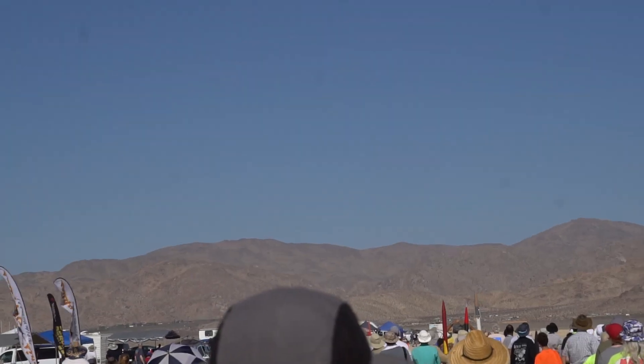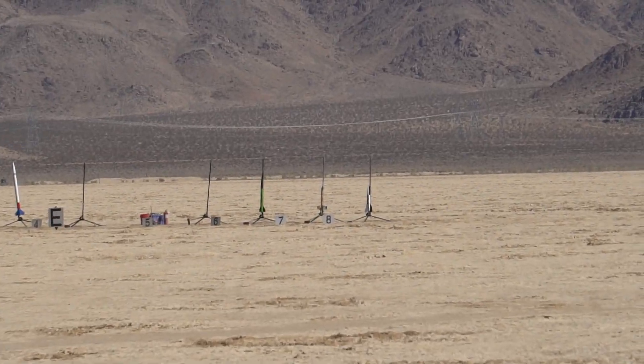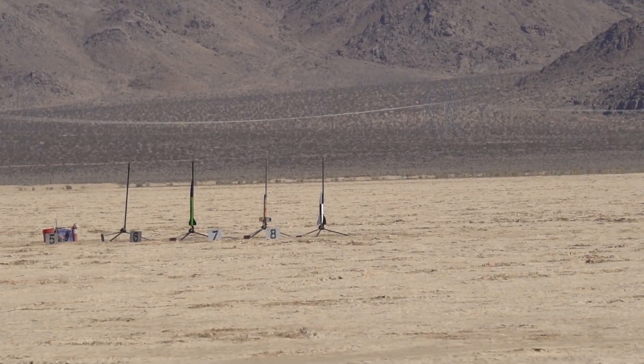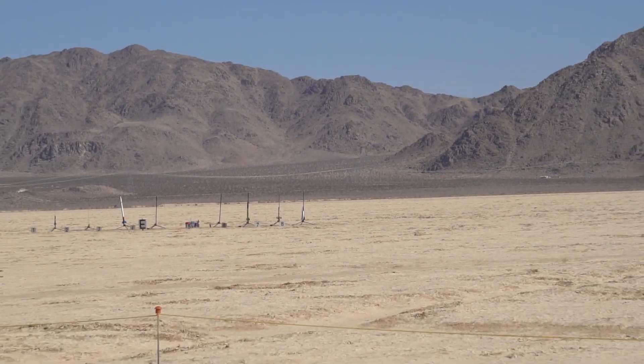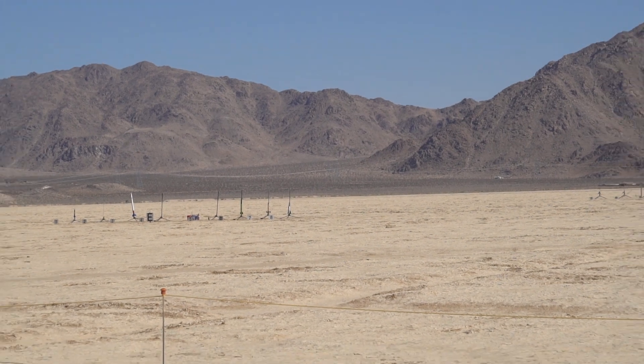Heads up on the west side of the range — incoming rocket looks ballistic. Look up, please. On 2B-74. That's cool. That's 7 going on 5, 4, 3, 2, 1.